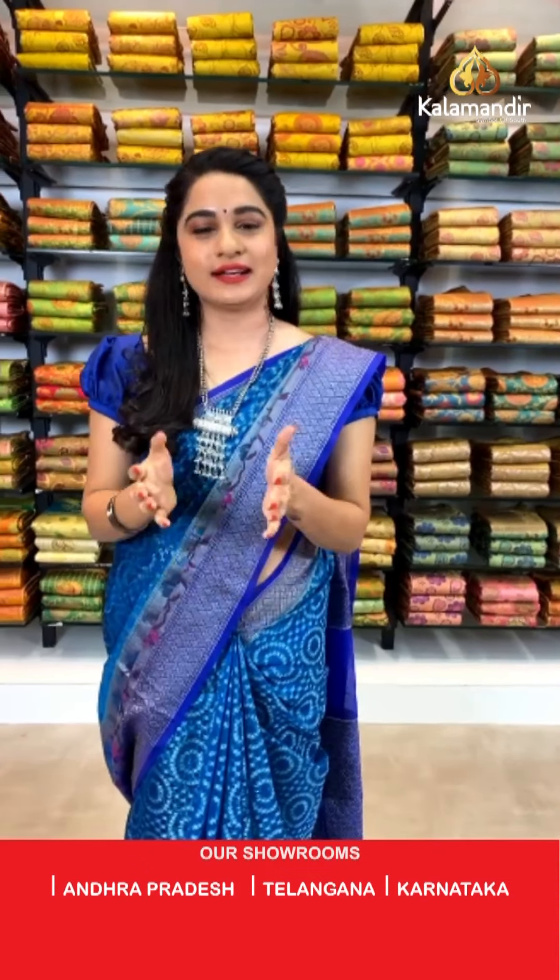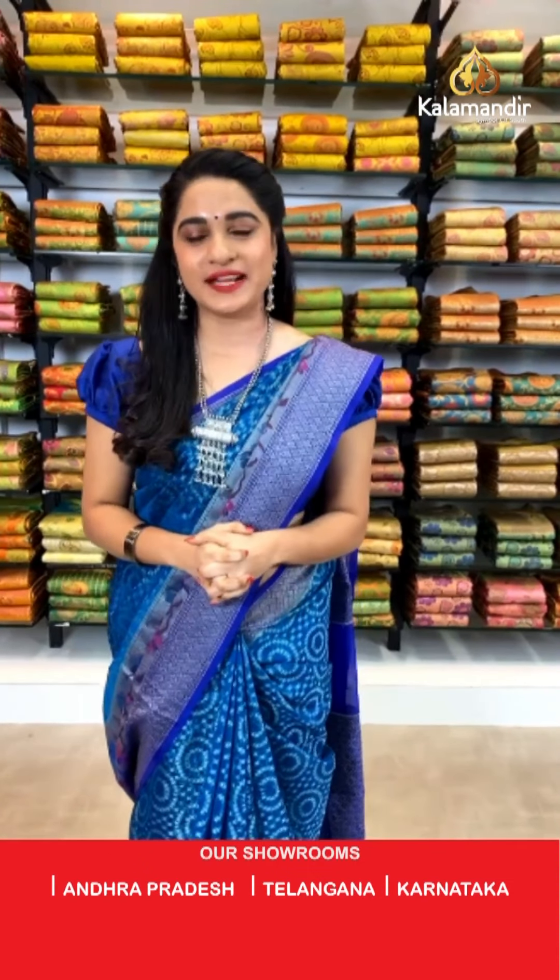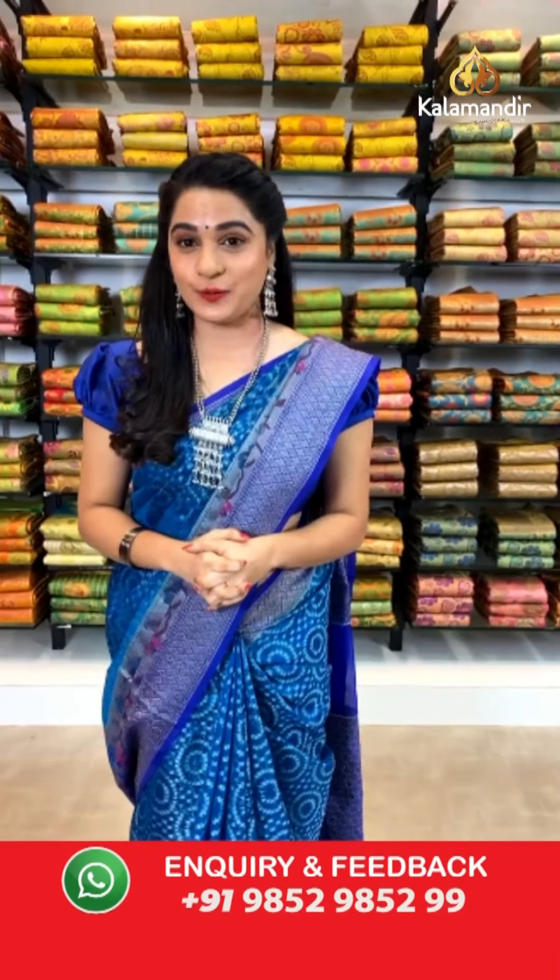Hello beautiful, welcome to Kalamandir live show! Happy y'all, hope you are doing great and healthy. As we all know, our Kalamandir sarees are very genuine price and we never ever compromise with our quality.